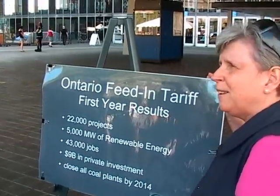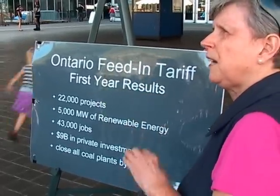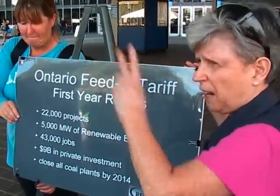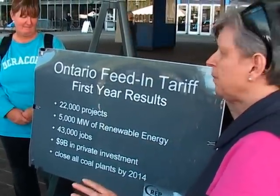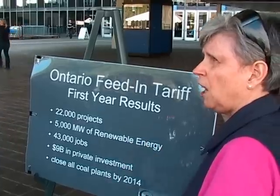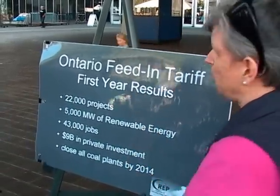There is one shining star for renewable energy in North America, and that's Ontario. Ontario put its feed-in tariff into place in 2010, and in its first year it accepted applications for 22,000 renewable energy installations around the province. To create 5,000 megawatts of renewable energy, completing those contracts will require 43,000 jobs. It attracted $9 billion in private investment into the province, and will allow them to close all their coal plants by 2014.